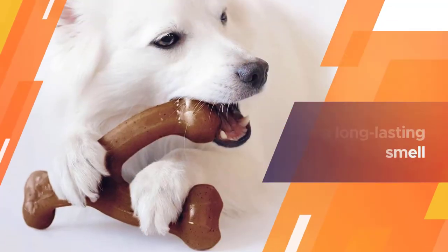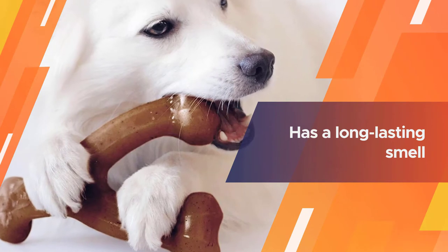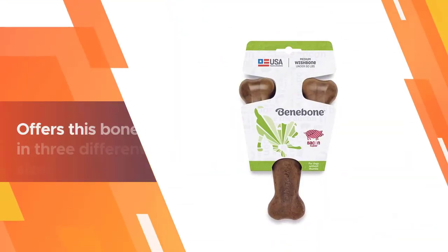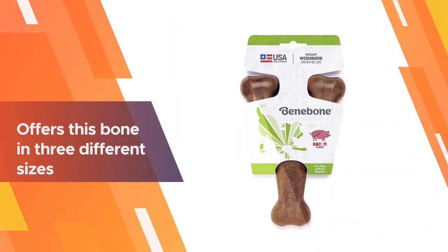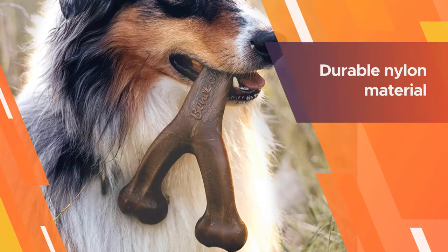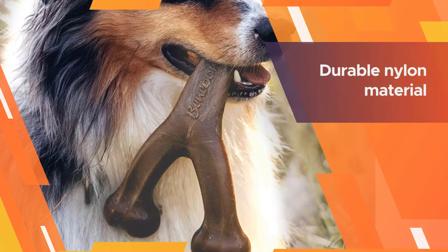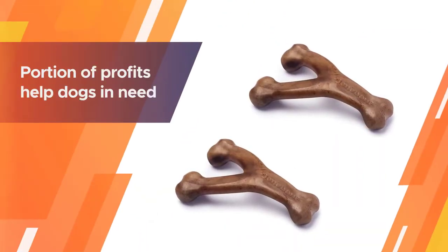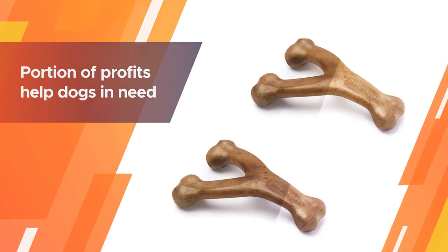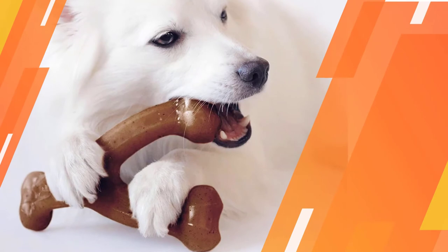The Benny Bone real flavor wishbone gives dogs who love to chew a real treat, infused with flavoring from real bacon, peanuts, or chicken. Each bone has a long-lasting smell and taste all the way through, even if your dog likes to dig his teeth in, to encourage him to keep coming back. Benny Bone offers this bone in three different sizes so that you can pick the right one for your dog's size and chewing habits. The durable nylon material should withstand months of consistent chewing, even from the most aggressive chewers.